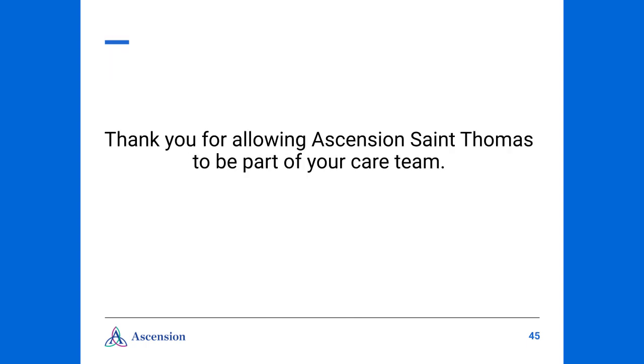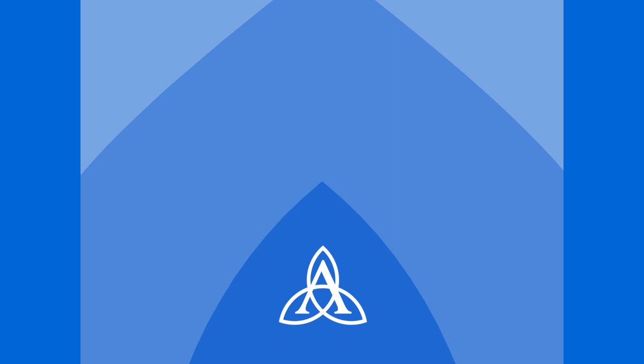We hope this video has been helpful to answer questions, put you at ease, and prepare you for your surgery. Please do not hesitate to contact the Nurse Navigator for any needs that you might have. We want to thank you for allowing Ascension St. Thomas to be a part of your care team. Thank you.